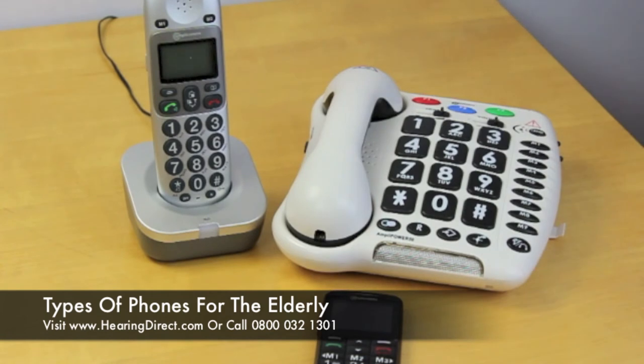That gives you a good idea of the sorts of phones that are available from Hearing Direct, particularly for the elderly. I would absolutely advise calling one of our great customer services team — they're available 9 to 5, five days a week on 0800 032 1301. Or you can email us out of hours in the evening and weekends at customerservices@hearingdirect.com. We normally respond within 24 hours and we'd be happy to provide further advice if you're looking for a phone for an elderly friend or relative, or indeed if you're looking for one for yourself.